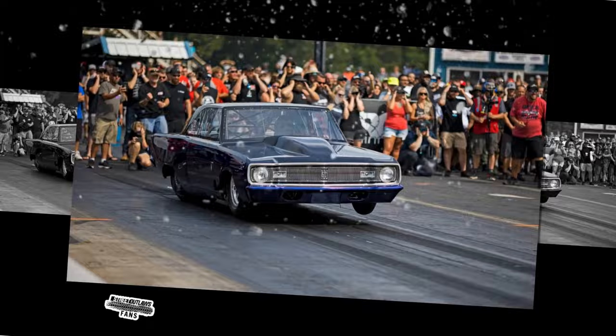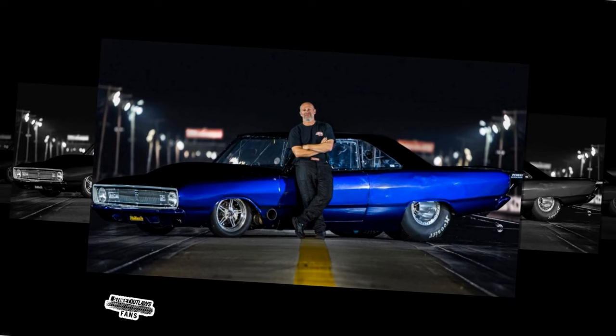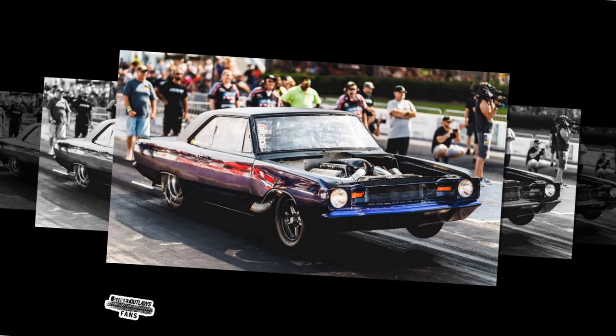In an era defined by technological advancements and specialized expertise, Dominator's insistence on self-reliance serves as a poignant reminder of the roots of racing — a test of skill, determination, and ingenuity. As the curtain rises on No Prep Kings Season 7, all eyes are on Dominator and his reimagined chariot, poised to carve a path of triumph and resilience through the heart of competition.